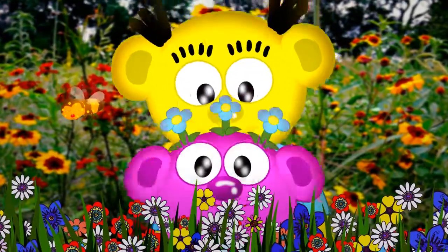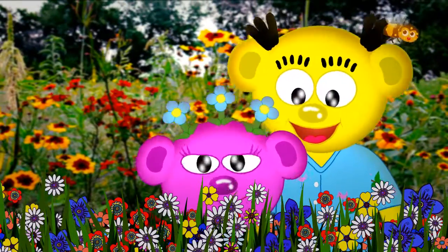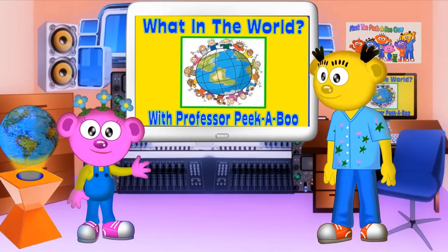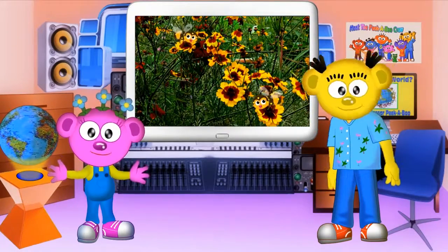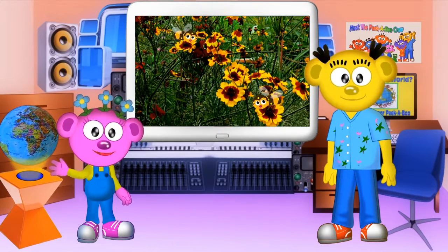Oh, look who's here. That tickles. Surprise! It's me, Liliquin! Hi, everyone. Isn't that pollination process amazing? As you know, plants don't walk, so they need someone or something to bring them pollen from another plant.